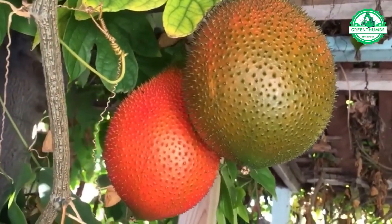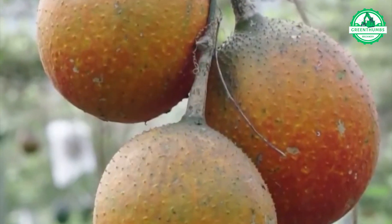Not many may be familiar with this unusual fruit. Let me reveal that it's the GAK fruit.